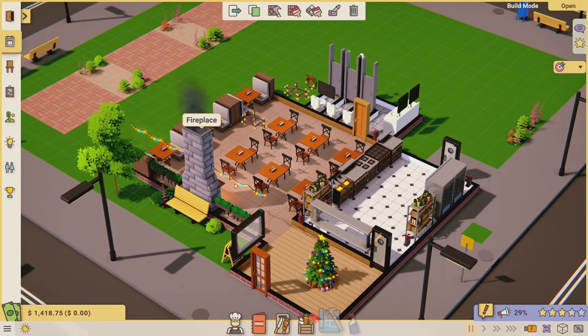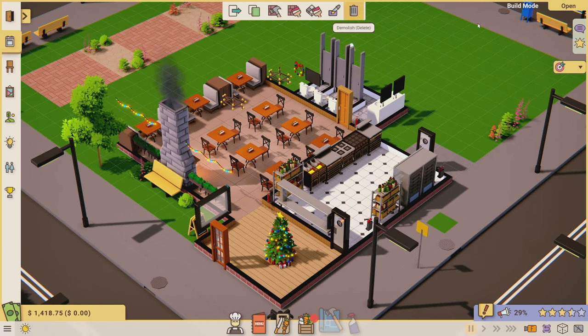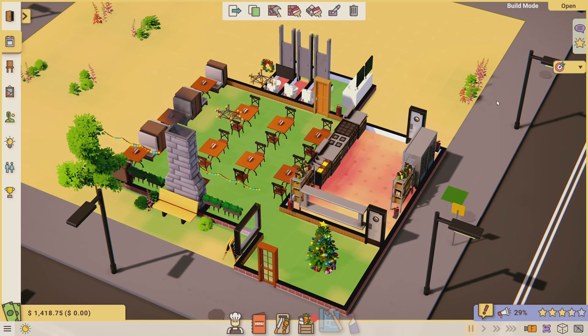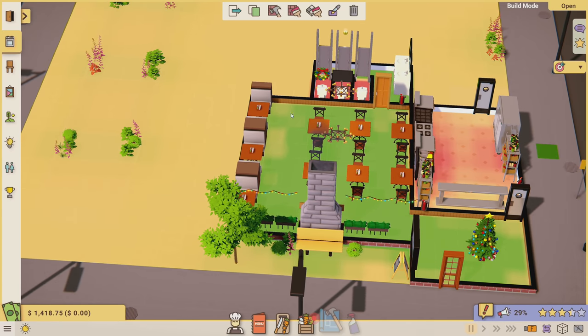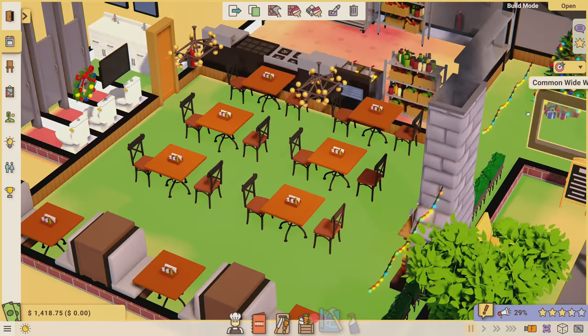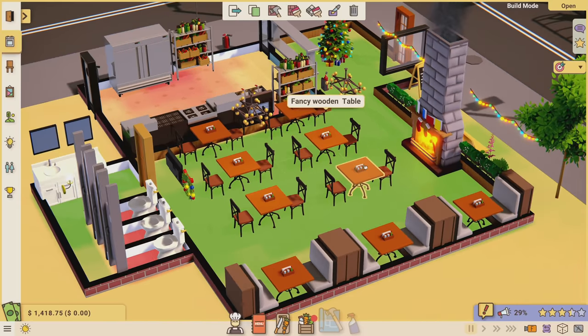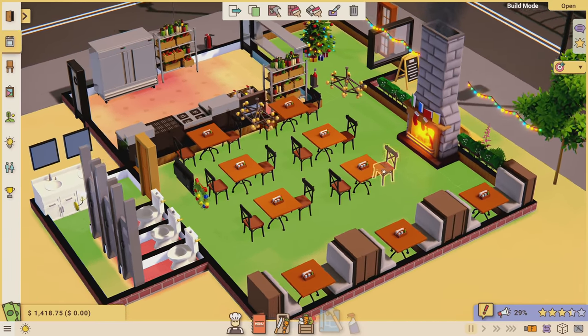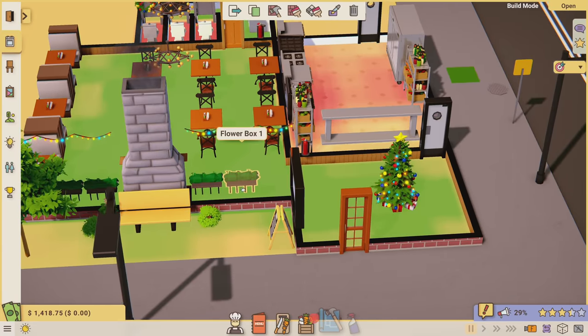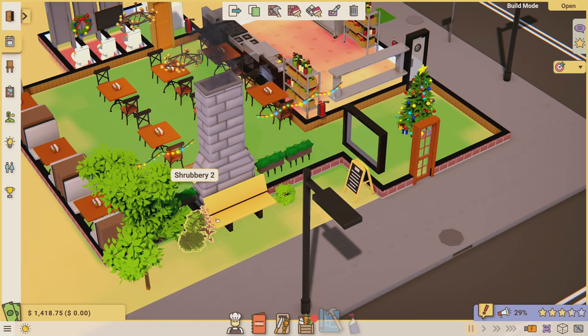Before we open today, I'm going to look at this star icon - the ambience overlay. Green is good, yellow is getting there, and red is poor. You can see our restaurant looks great - the feedback we've been getting is that everybody universally agrees it looks great.